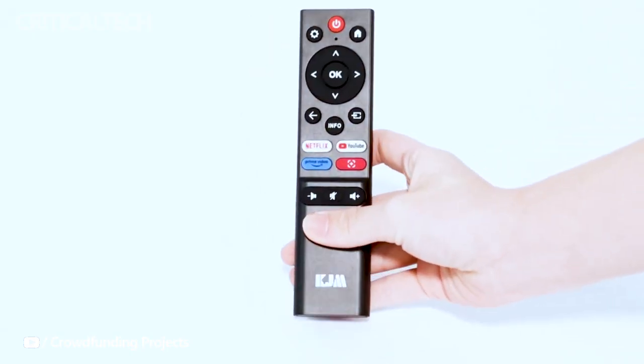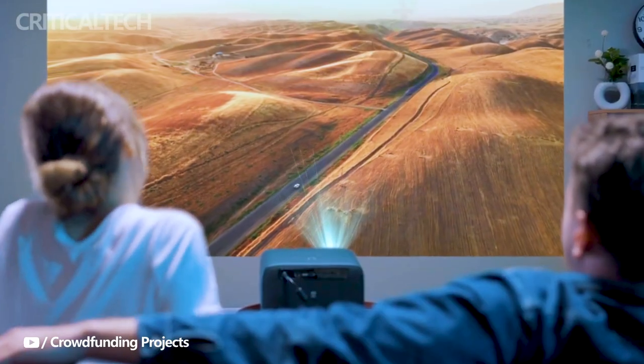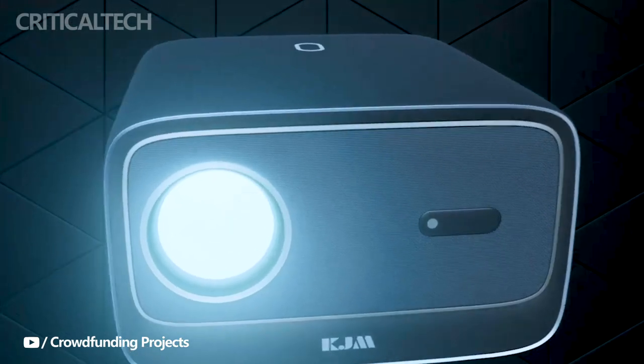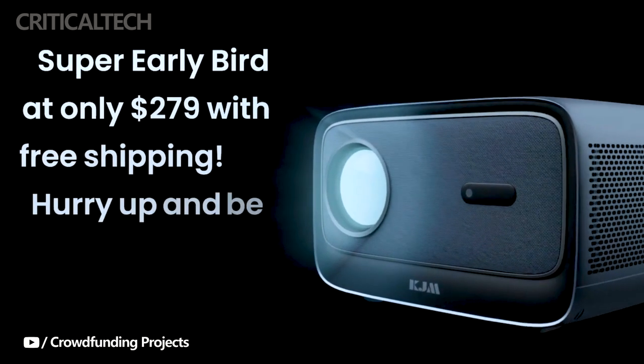Additionally, the smart controller remote features integrated buttons for easy navigation and control, simplifying the user experience. In an era where cutting-edge technology often comes with a hefty price tag, KJM is breaking the mold by offering their revolutionary KJM K3 projector at an astonishingly affordable price point of just $279.